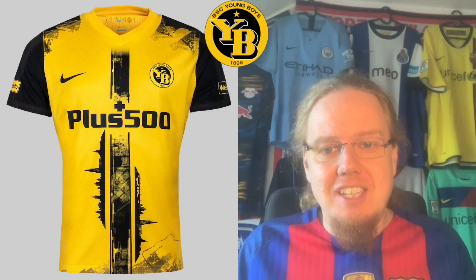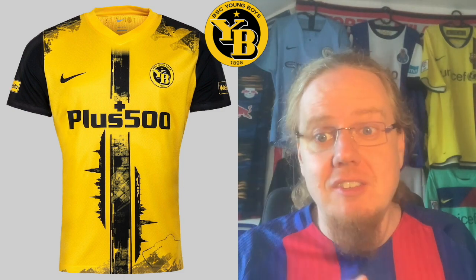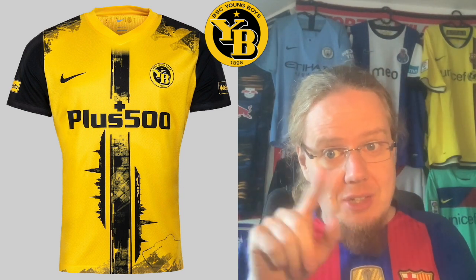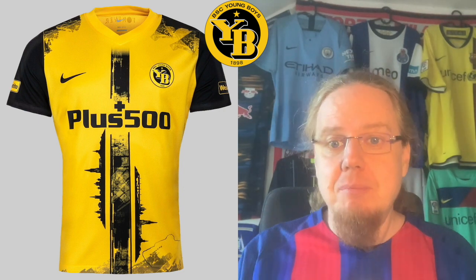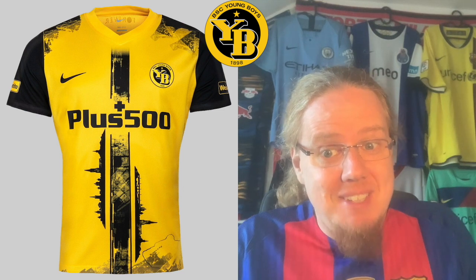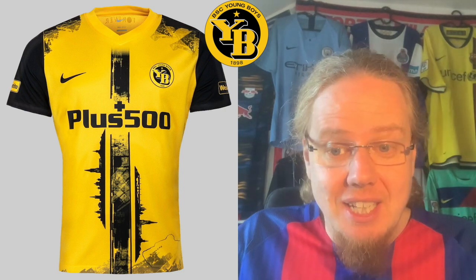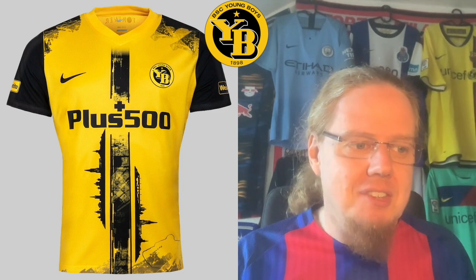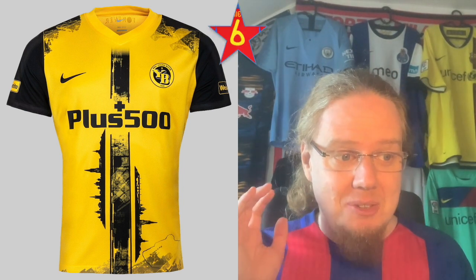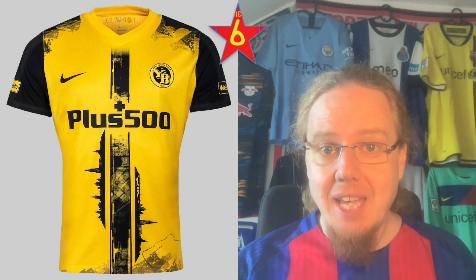We also have to look at the cup jersey, which I've been contemplating getting, because there's a city map in the center and the skyline of Bern — which I'll say now is the most beautiful city in Switzerland in my personal opinion. There's also the outline of a bear on the bottom, a symbol for Bern. The jersey itself is a little bit messy. I like all the features referencing Bern, but as a jersey it's not as great as the home jersey. Going with six.